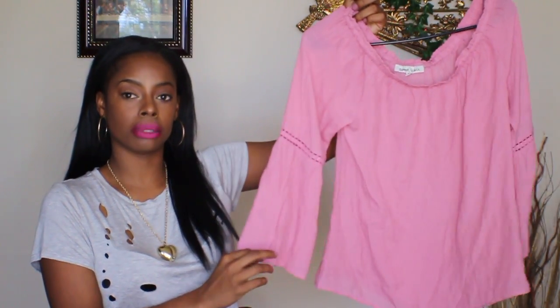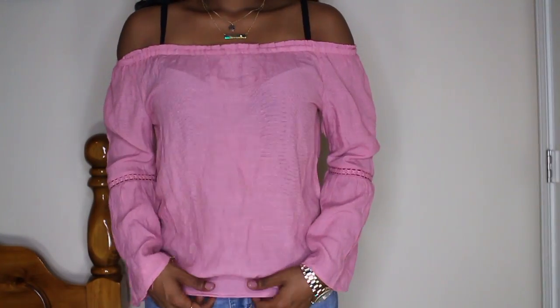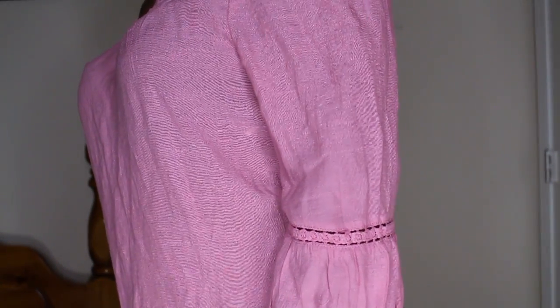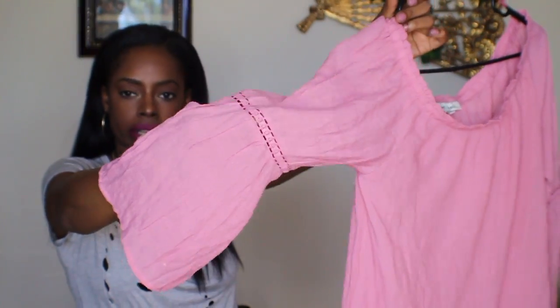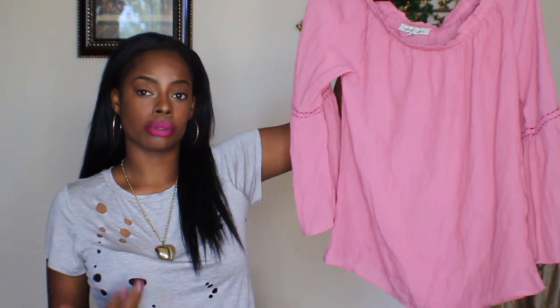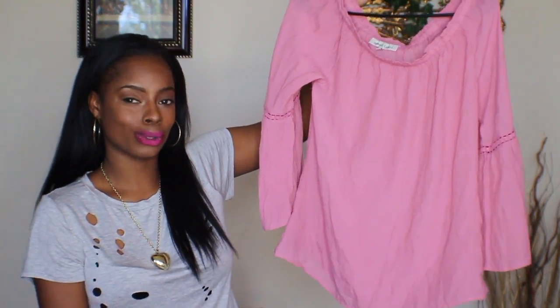The last top I'm going to share with you guys is this really cute rosy pink off-the-shoulder design. It has a longer sleeve — not really a bell or exaggerated sleeve — with a really cute crochet design in the middle of the sleeve that comes around your elbow. It's also a really lightweight fabric, which I thought would be great for the spring and summer. I'm obsessed with this rosy pink color for spring and summer and was really excited to add this to my wardrobe.